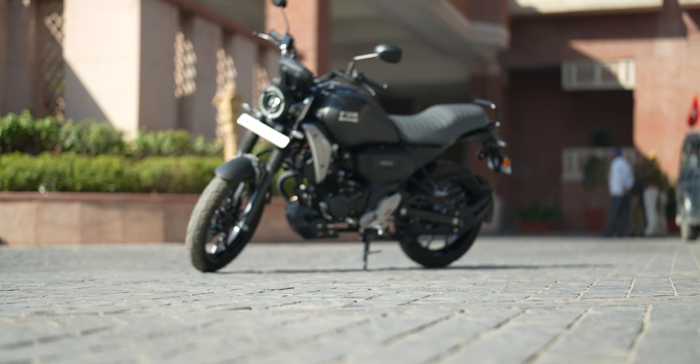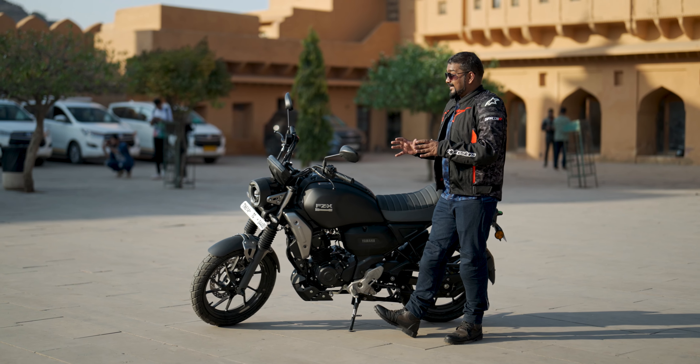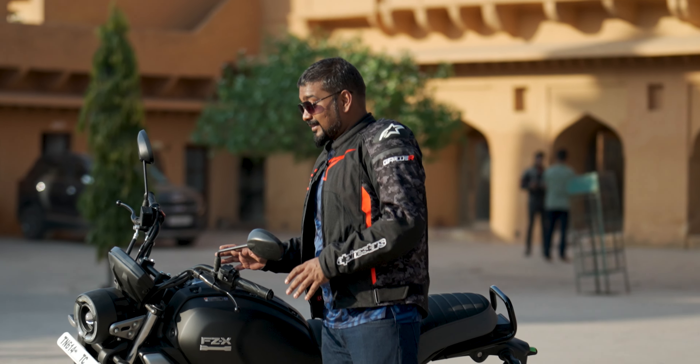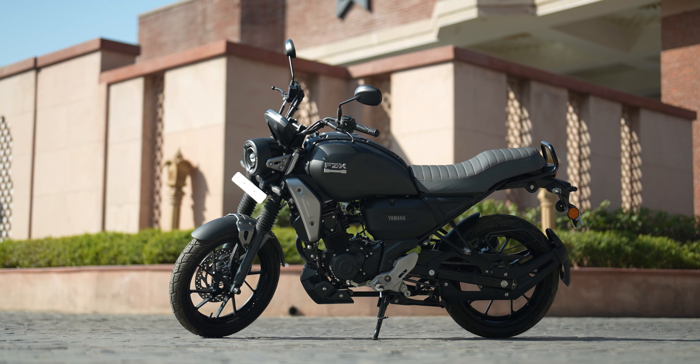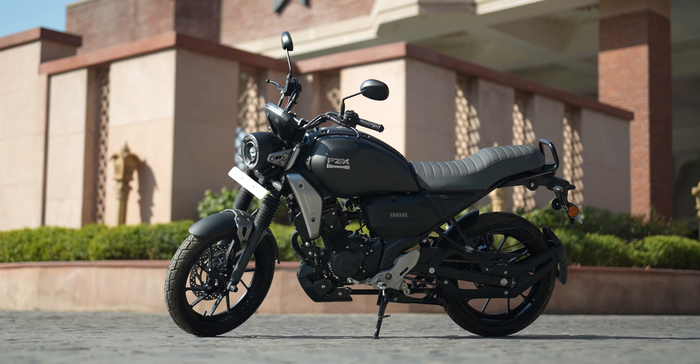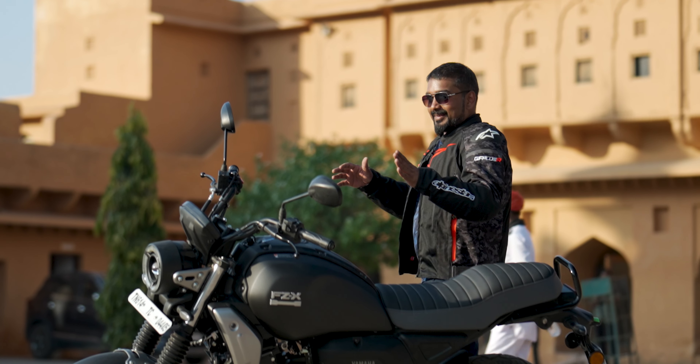Yamaha's official app integrates with this bike. If you connect through it, you get call alerts, message alerts, email alerts, and battery status — you can see all these things at a glance. The company has also introduced a new color, which is matte blue with golden wheels — that also looks good. I personally like the black color, which is matte black with a silver accent. It looks good.